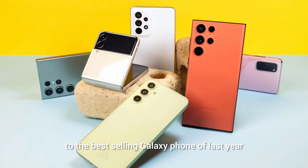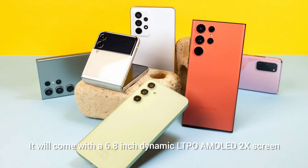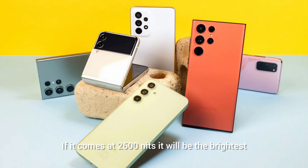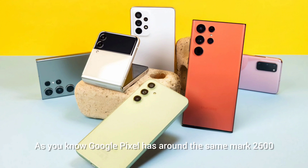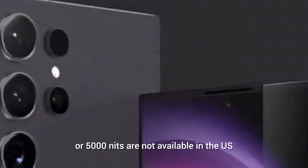The S24 Ultra is the successor to the best-selling Galaxy phone of last year, the S23 Ultra. It comes with some upgrades and improvements. The first thing you'll notice is the titanium frame which gives the phone a premium and durable feel. It will come with a 6.8-inch Dynamic LTPO AMOLED 2X display with 2K resolution, 120Hz refresh rate, and peak brightness of 2600 nits. If it hits 2600 nits, it will be the brightest mainstream flagship phone — Google Pixel is around the same mark but isn't widely available, and Chinese phones going up to 4500-5000 nits aren't available in the US or most markets.